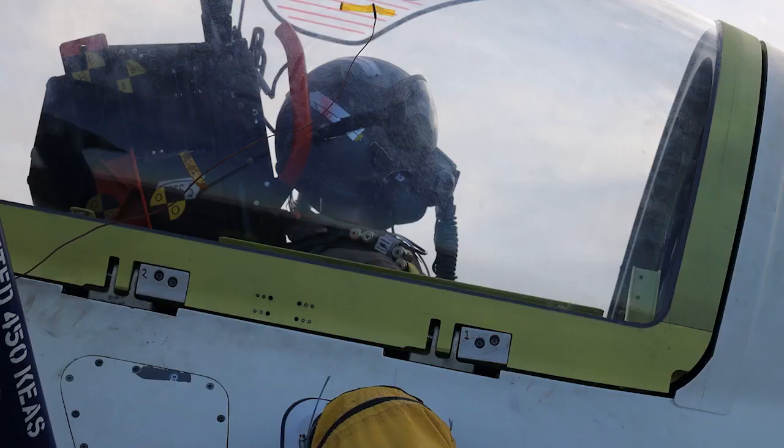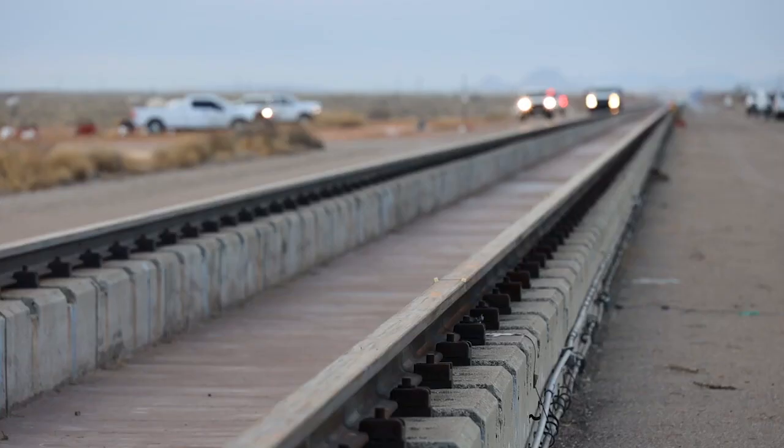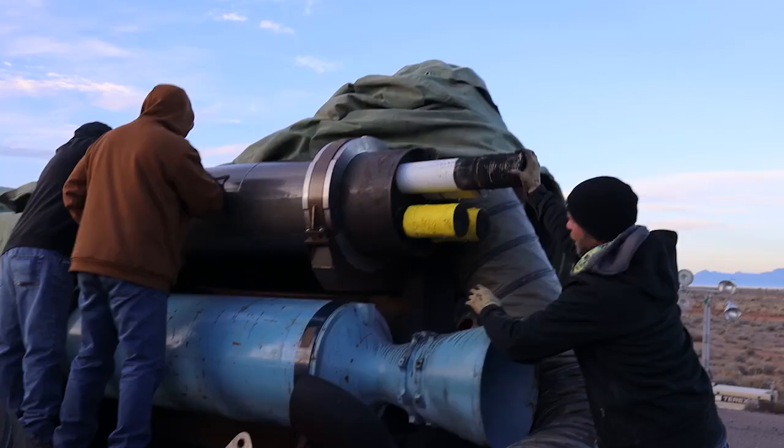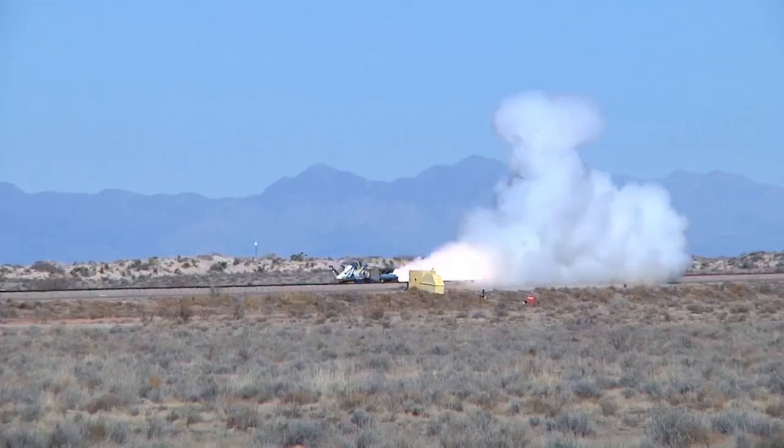Three, two, one, zero, fire. Launched on Holloman Air Force Base's 10-mile-long high-speed test rail, the rocket-propelled cockpit of the new T-7A Red Hawk Advanced Trainer is off.